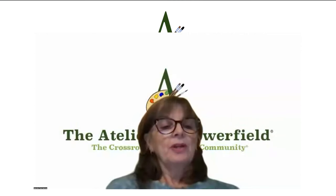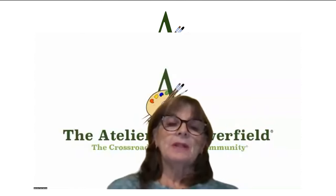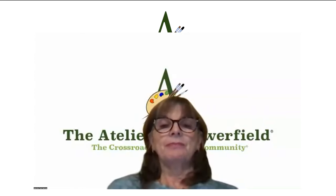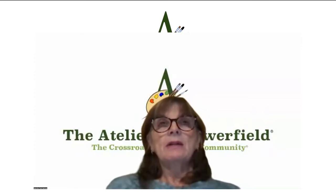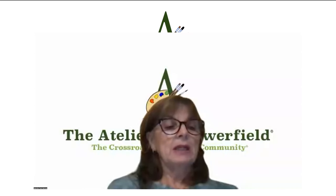Good evening and thank you for joining us for another of our Teleart Works online lectures. Before we begin, I'd like to give you some information about the Atelier at Flower Field, our 501(c)(3) not-for-profit organization. We're currently in our summer two session, and our fall one session will begin the week of September 11th. Classes run for four weeks and are now open for registration at atelierflowerfield.org. We offer a variety of fine art drawing and painting classes in various mediums, both online and in studio.